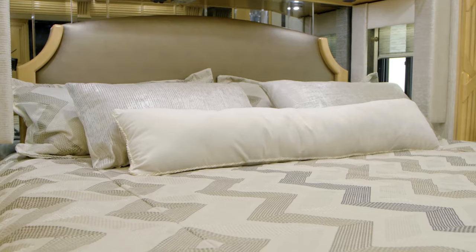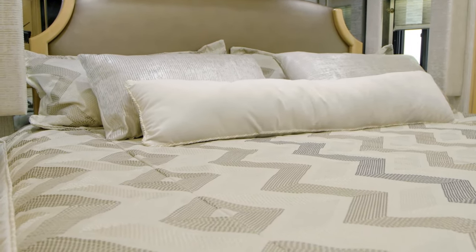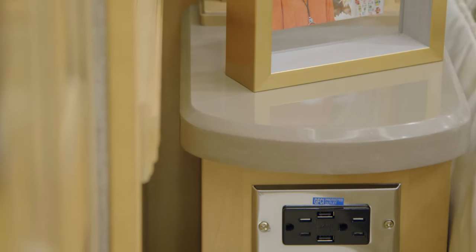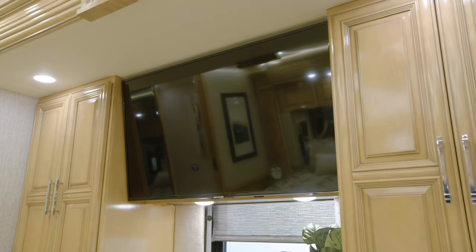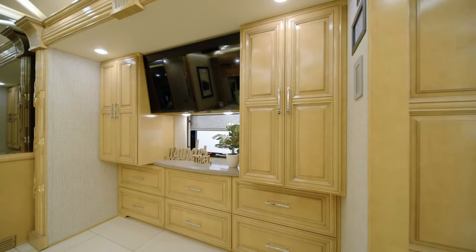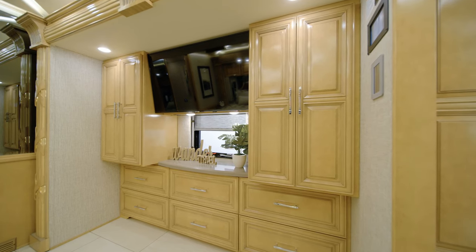In the Mountain Air master suite, you'll find a spacious retreat that's all your own. Backed by a tasteful headboard, the king-size Sleep Number adjustable mattress promises restful nights and refreshing mornings. Each nightstand is equipped with a USB charger for your devices. Positioned across from the bed, you'll find a Samsung LED TV and a Blu-ray player, and there's an in-room Silver Leaf touch screen that makes it easy to control many of your Mountain Air's functions.